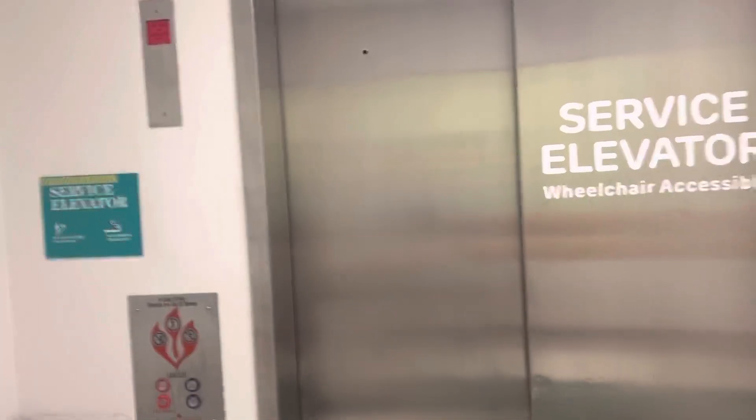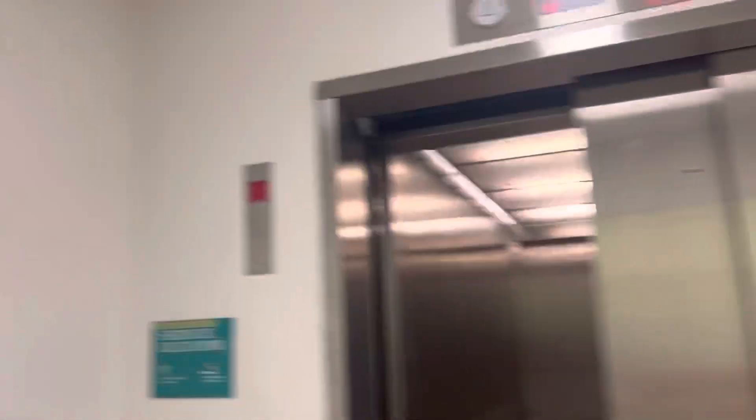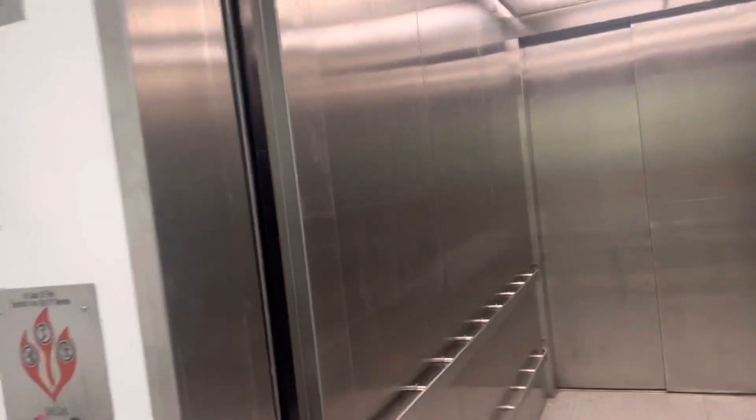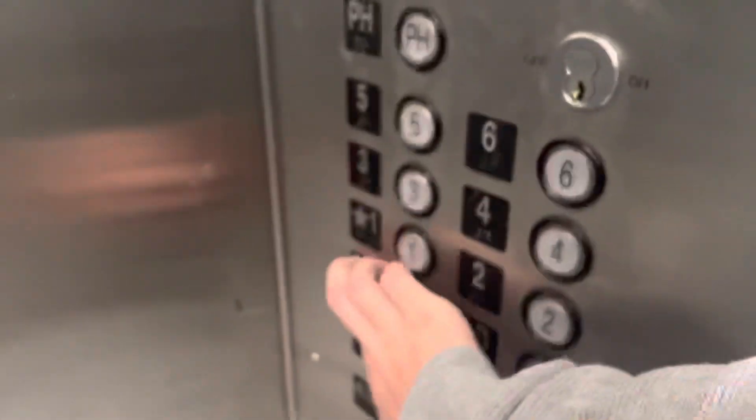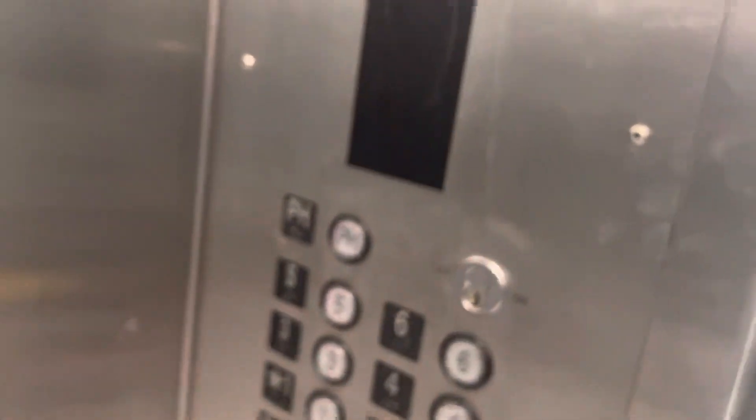And this has the old renovation voice that the North Tower elevators used to have. We'll go down to LD. LD, one, two, three, four, five, six, PH.